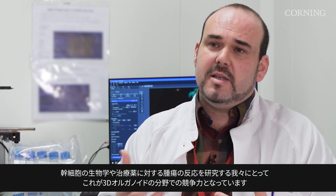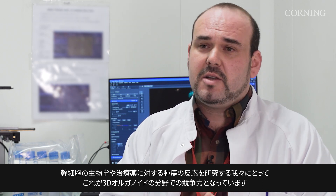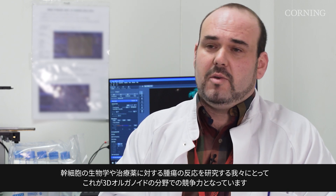Today this is making us competitive in the 3D organoid field, studying stem cell biology and the tumor response to therapeutic agents.